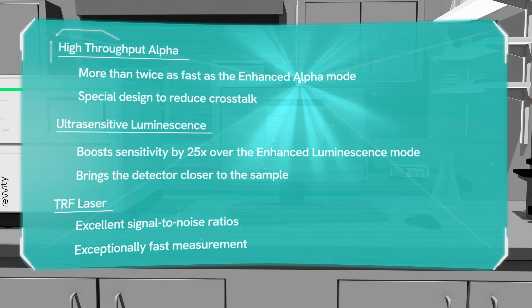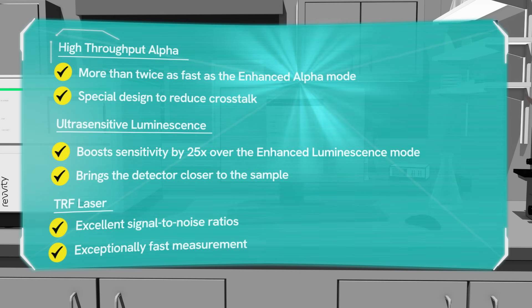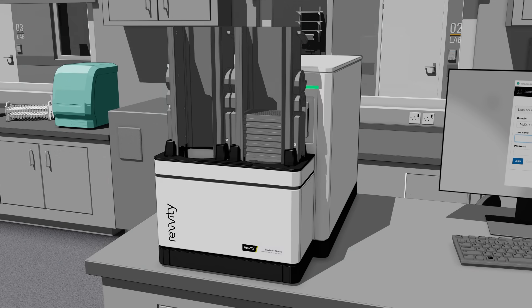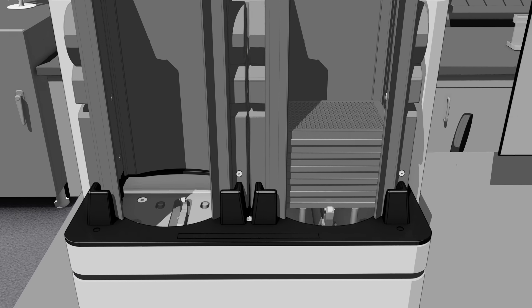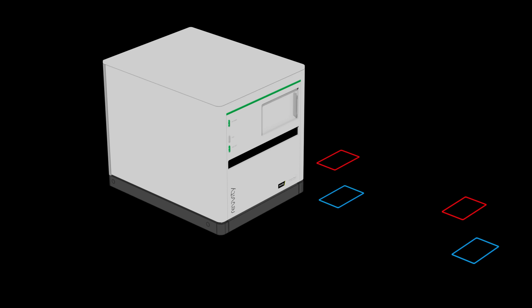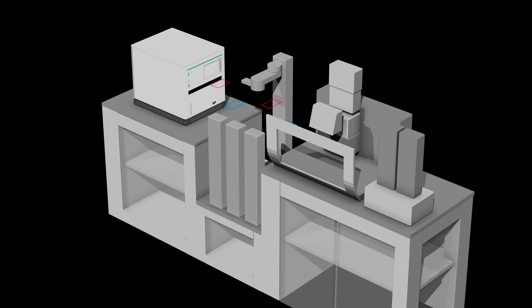If it's speed and accuracy you're looking for, you'll find it with our fastest, most sensitive plate reader ever. Our stacker is available for 20 or 50 plates with interchangeable plate stacker magazines for walk-away convenience. And to accelerate your workflow further, the Envision Nexus can be fully automated.